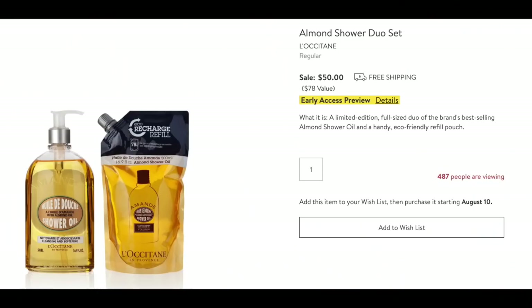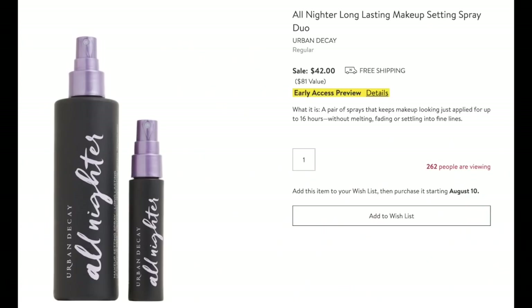I only have five items in the beauty category. First, the L'Occitane Almond Shower Duo — it smells so good, feels so good, and I love that it comes with a refill. Really good price. My all-time favorite setting spray from Urban Decay — you get two of them: the travel one I keep in my travel pouch and the larger one sitting on my vanity. I use it all the time. Great price. Grab that one.